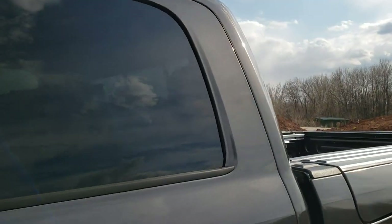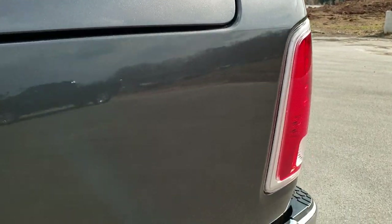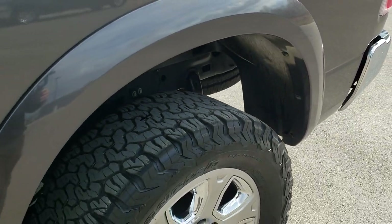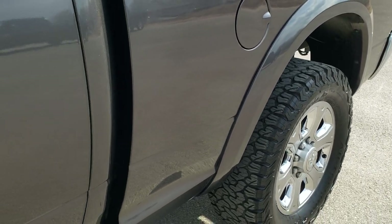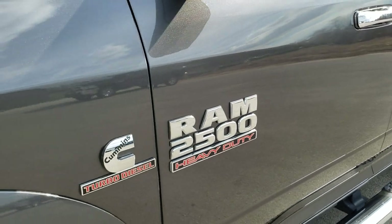Granite Crystal Pearl is the color. We shoot all of our videos in 1080p, 60 frames per second. So if you have HD capabilities on your computer, tablet, or smartphone device, turn them on right now because it's definitely your best way to check out the quality and condition of the vehicle before seeing the truck in person.